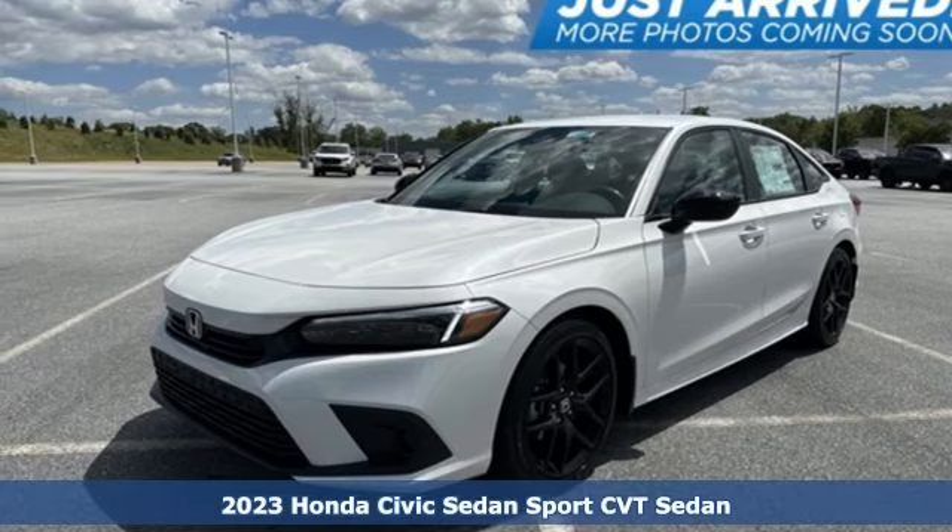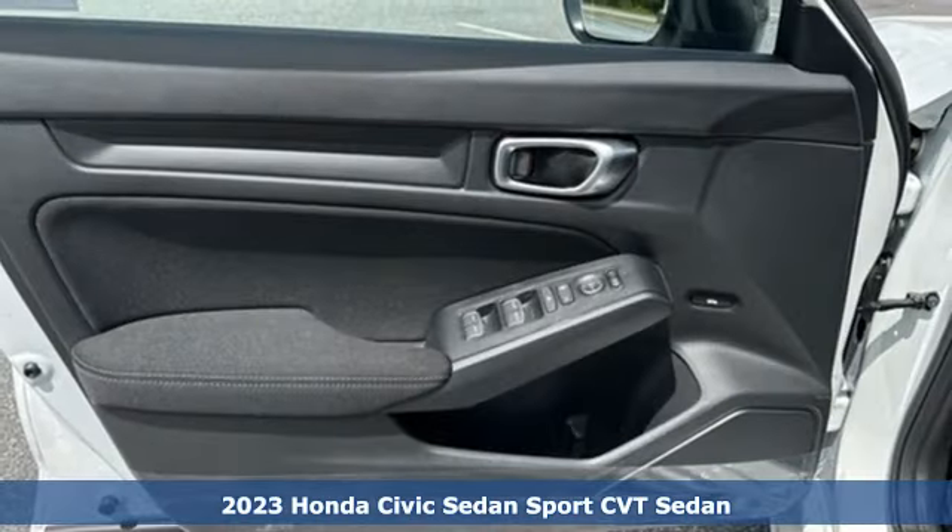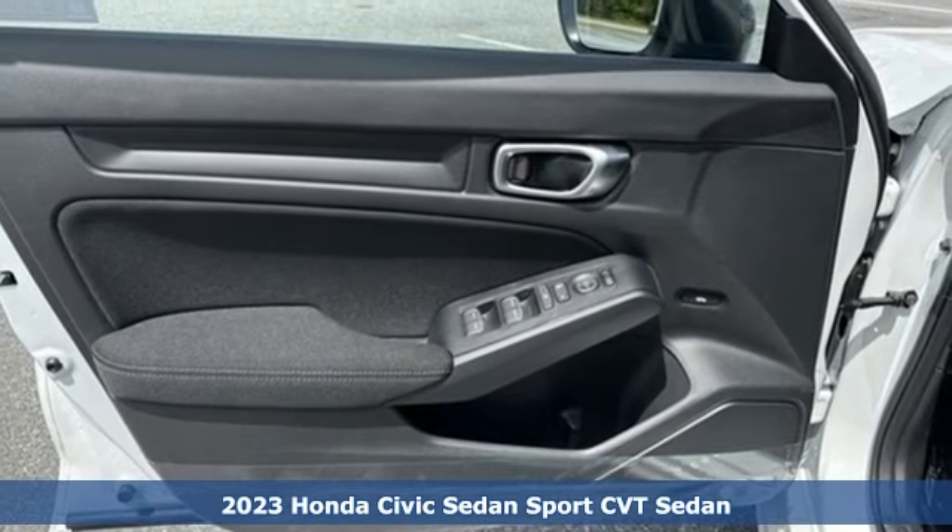It's a new 2023 Honda Civic Sedan. Get more mileage out of every drive with this Civic.